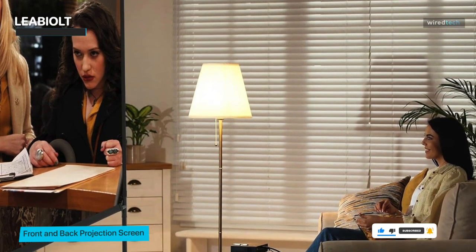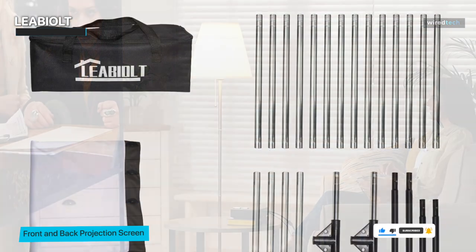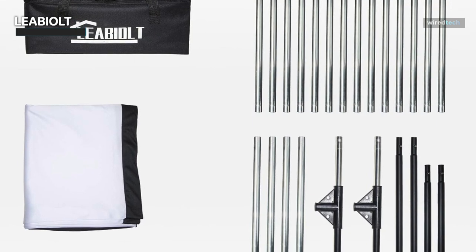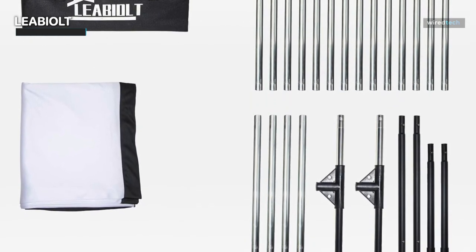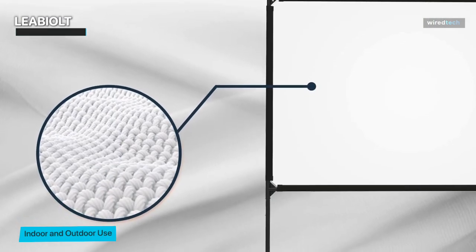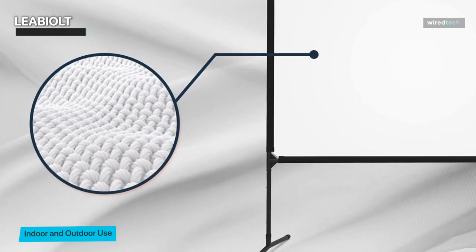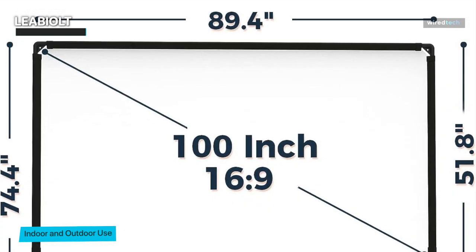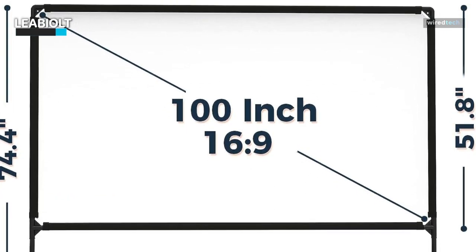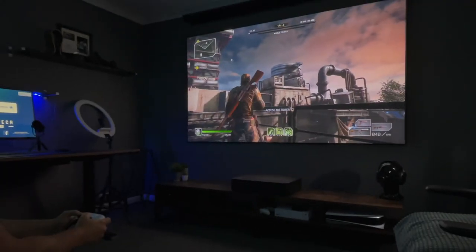We'll be putting this projector screen through rigorous testing to evaluate its performance, image quality, and how it fares in various lighting conditions. Our goal is to provide you with insights into its capabilities, helping you make an informed decision about whether it's the right fit for your home theater setup. If you're on the hunt for a projector screen that combines a generous 100-inch size, wrinkle-free visuals, and a sturdy frame, the Lee Bio LT Projector Screen with Stand should definitely be on your radar.